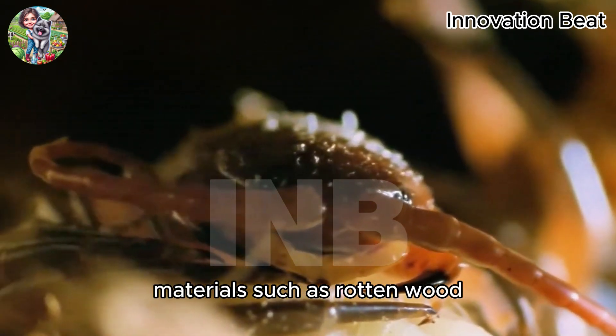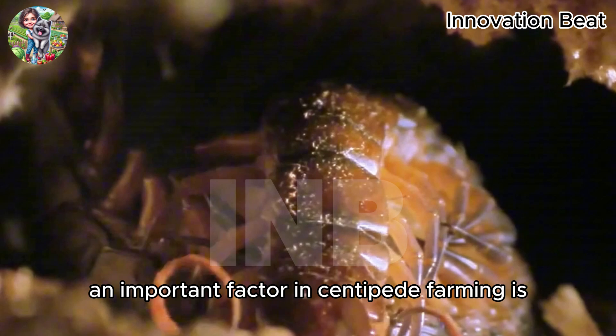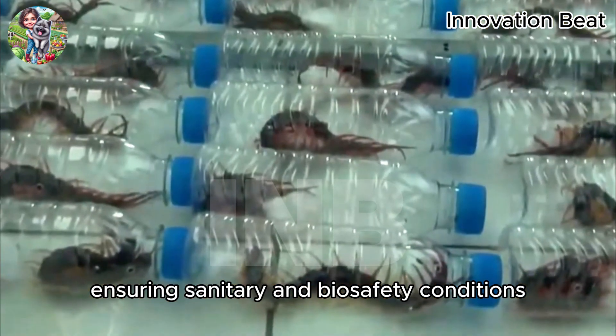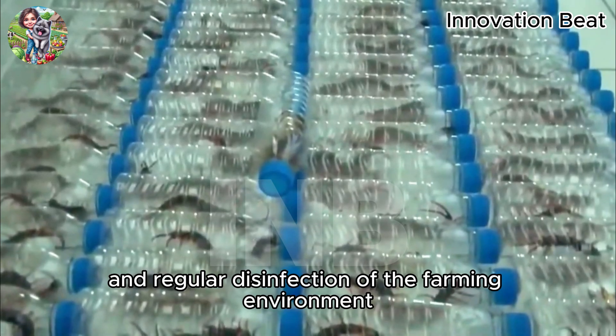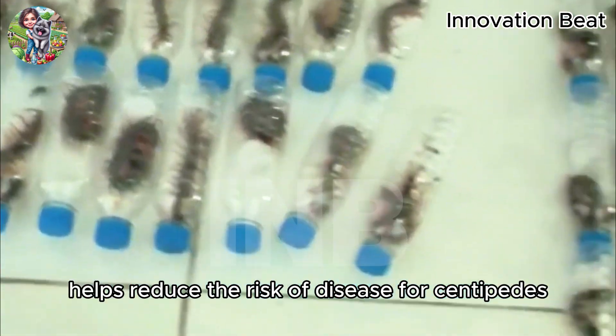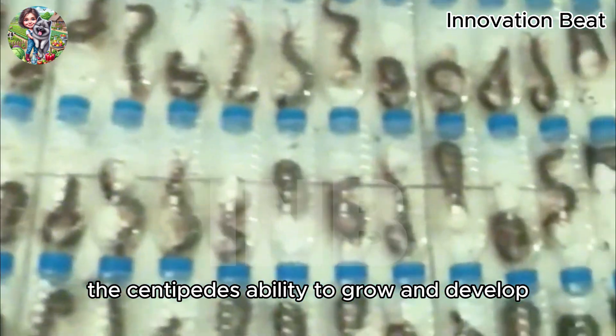Materials such as rotten wood, dry leaves, and moist soil are used to create ideal habitats for centipedes. An important factor in centipede farming is ensuring sanitary and biosafety conditions. Maintaining hygiene and regular disinfection of the farming environment helps reduce the risk of disease for centipedes and increases the centipede's ability to grow and develop.